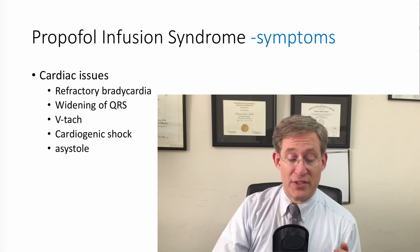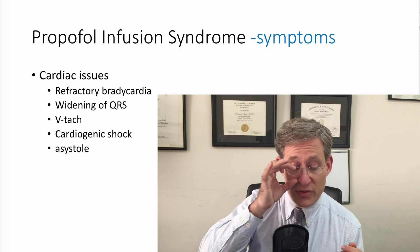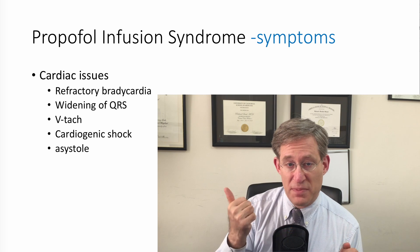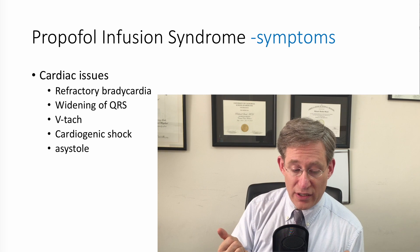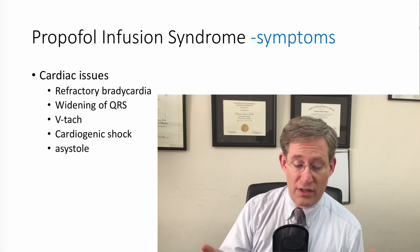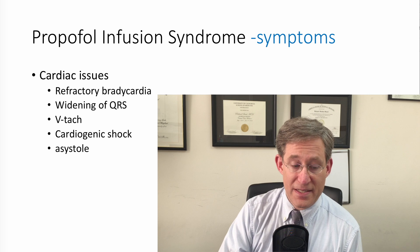I wanted to take a moment to talk about some of the other cardiac issues. In general it's cardiovascular dysfunction, but specifically: refractory bradycardia, a widening of the QRS, ventricular tachyarrhythmias, cardiogenic shock, and asystole.